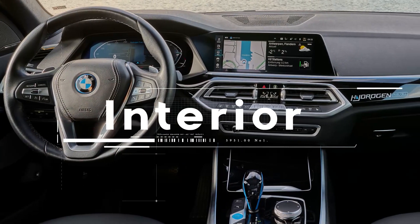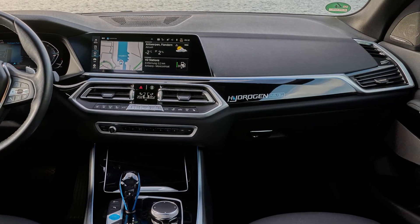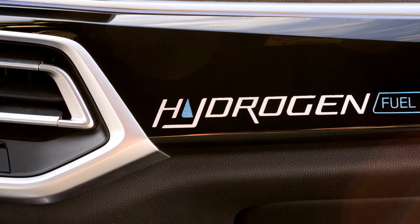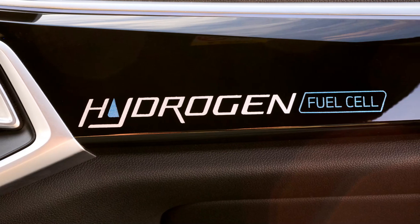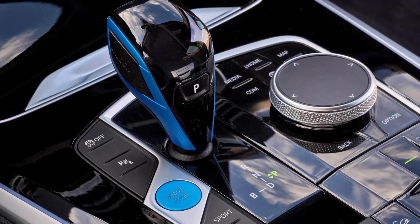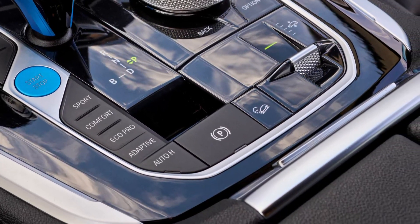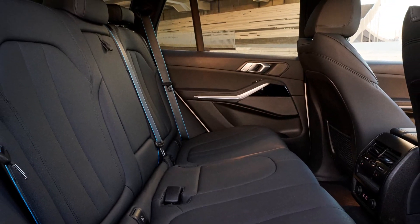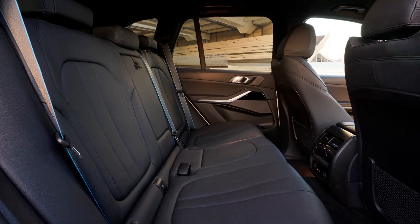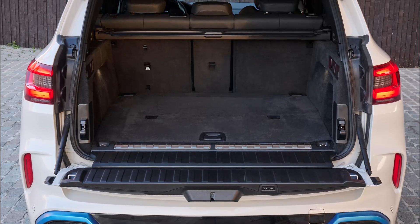Similarly, the interior is very much as it is with the standard X5. Amazingly, however, BMW has had to do quite a lot of fettling underneath the car in order to find a home for the twin tanks that hold the hydrogen. There's one that runs under what would have been the transmission tunnel in a conventional car, while a smaller one sits under the rear seat or boot area. You would never know it though, and there's nothing that really gives away the fact that a lot of tweaking has been done underneath those comfy seats.